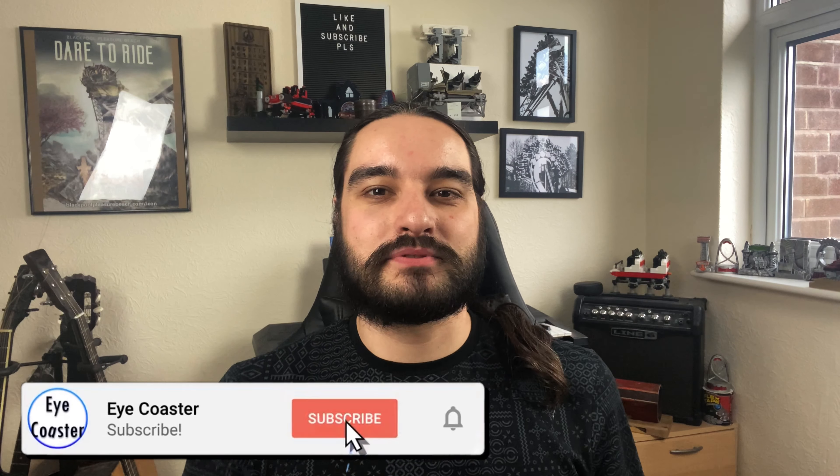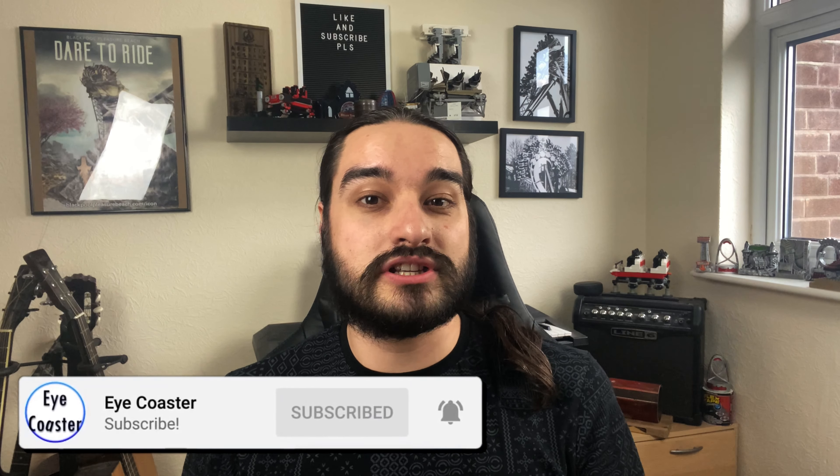Hey guys, welcome to the video. Today I'm going to be ranking every roller coaster at Blackpool Pleasure Beach. If you enjoy this video, please smack that like button, hit that subscribe button, and turn on all notifications so you don't miss a single video. Without further ado, let's get straight into it.